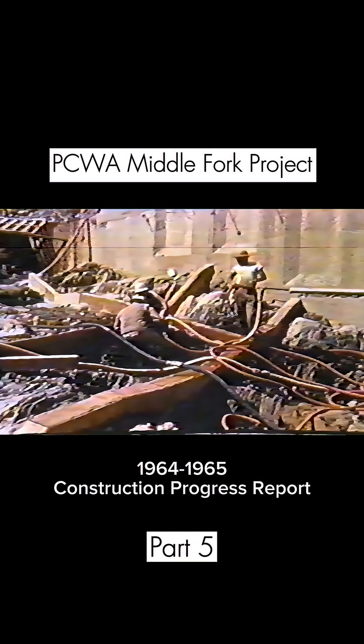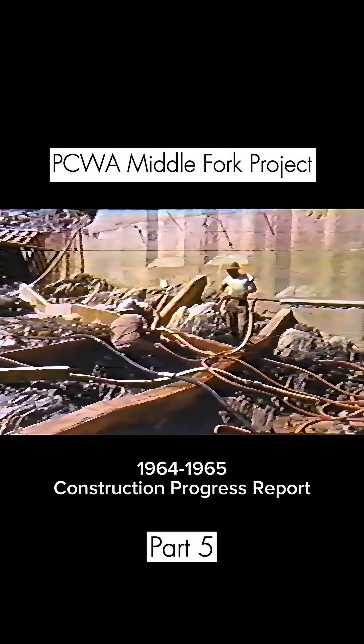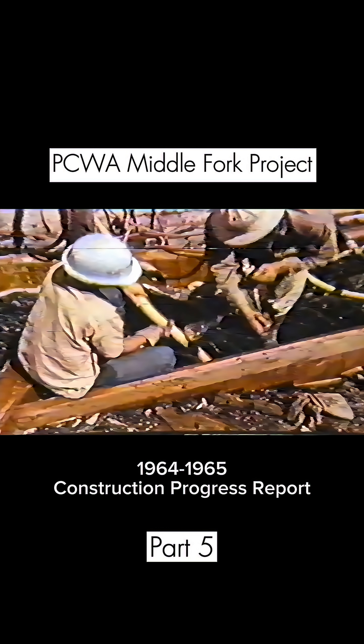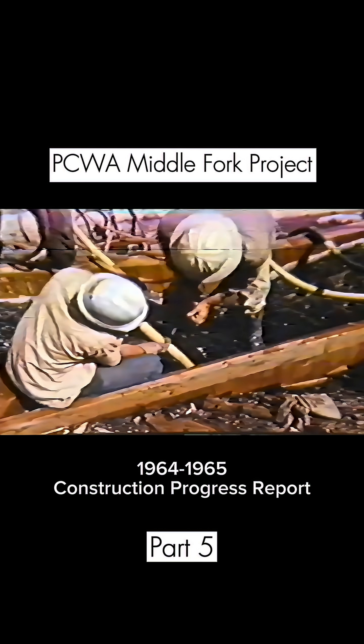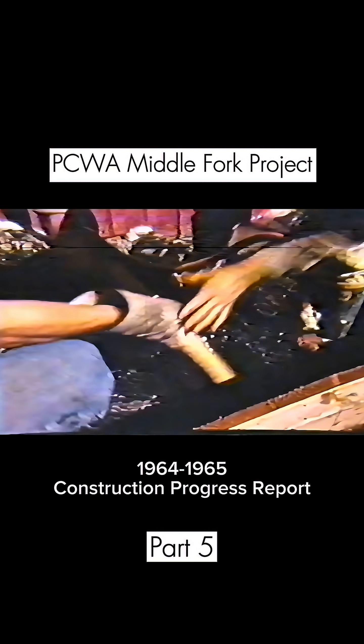Here too, the job of cleaning the face of the mountainside — the bedrock of the Sierra — is an important one. For it is here permanent facilities will be constructed, facilities which will enable the project to do its work far into the future.